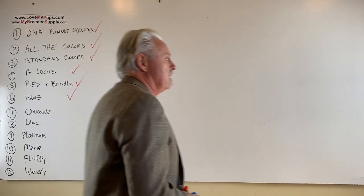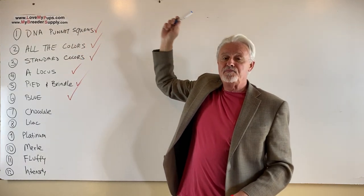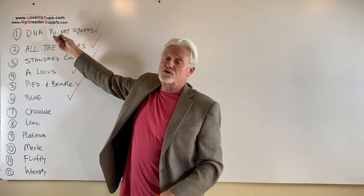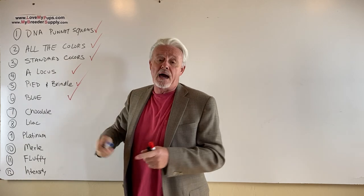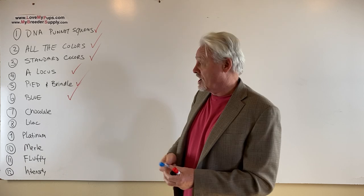Hey everybody, James with Love My Pups, My Breed of Supply. If you like this, subscribe to us — we'd appreciate that. Do go to our website, especially My Breed of Supply. We have lots of wonderful products invented, patented, and used by us. If we don't use them, they're not on our site.